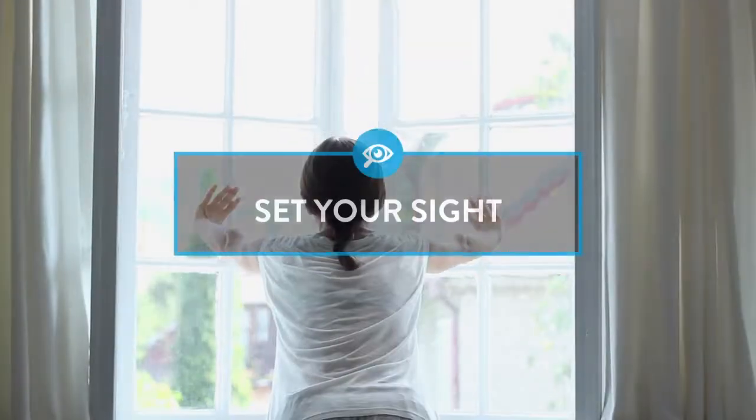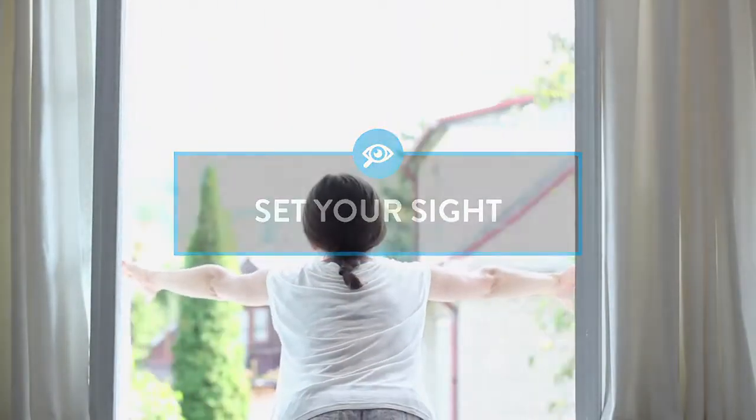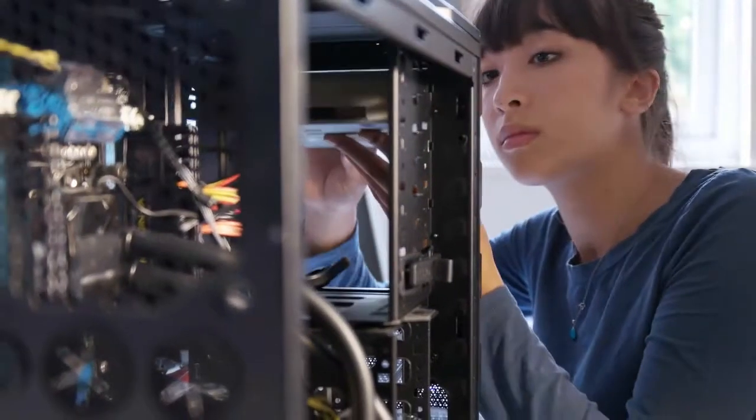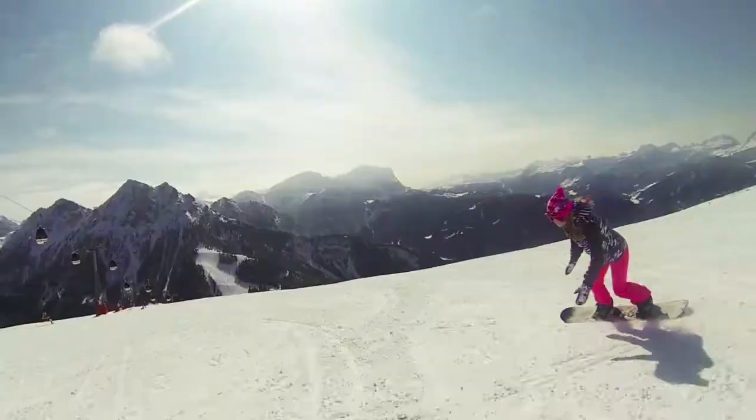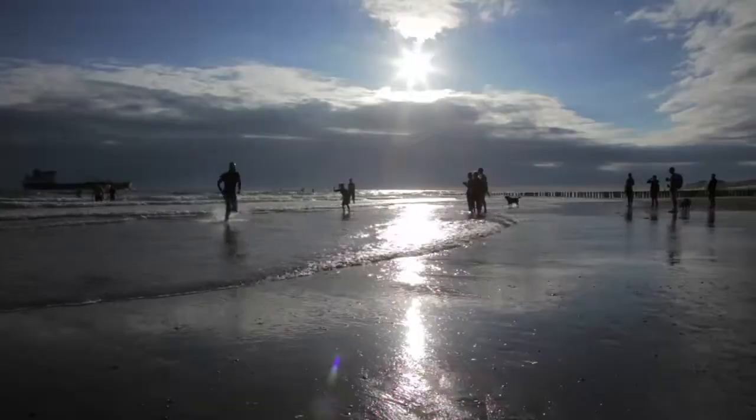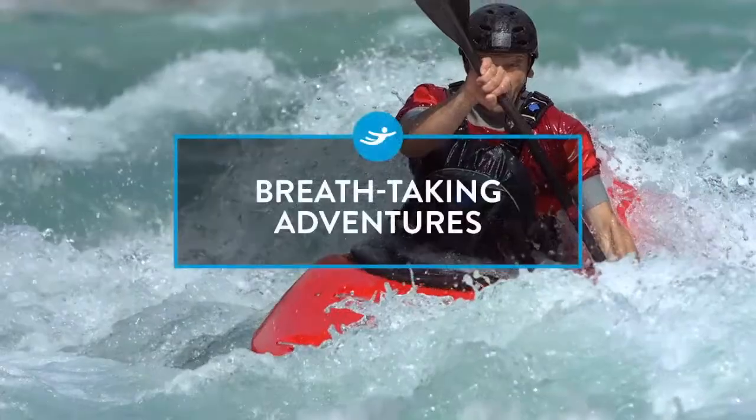Your vision. Your window to the world. Experience it and pursue your dreams wherever life may take you. And soak up those simple moments and breathtaking adventures.